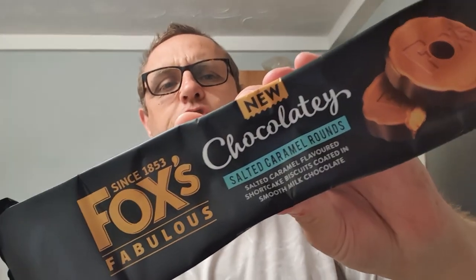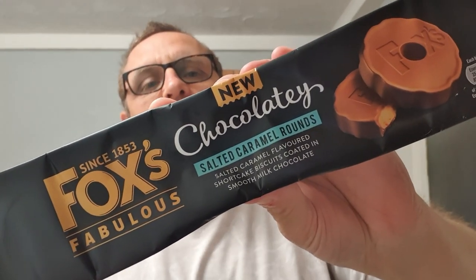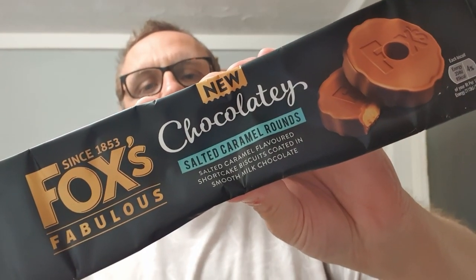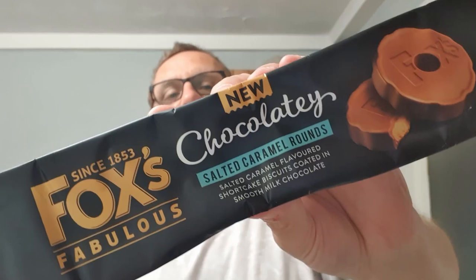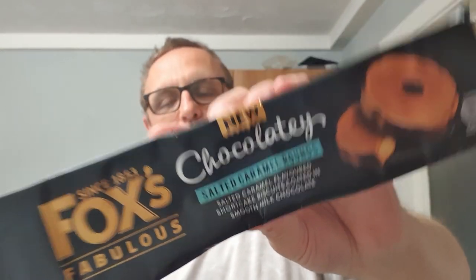Hello and welcome to the Animal Vale YouTube channel. These are new from Foxy's — fabulous chocolatey salted caramel rounds. We have done the Foxy's chocolate rounds and from what I remember they were actually quite a nice biscuit. These are salted caramel flavored shortcake biscuits covered in smooth milk chocolate.